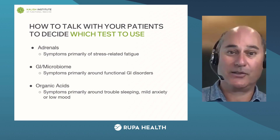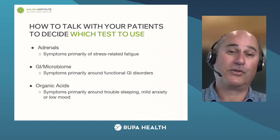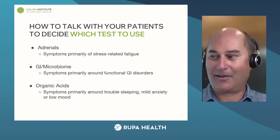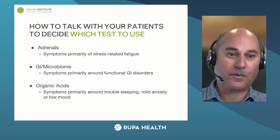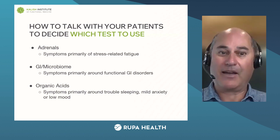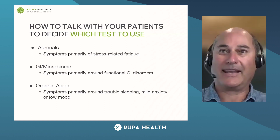How do you decide which test to use? You're choosing from an adrenal test, a GI test, or organic acids. For an adrenal test, it would be if the primary symptoms are stress-related fatigue — and let me emphasize the stress part of that, not chronic fatigue, but stress-related fatigue. If there's a GI issue — if they have tons of GI issues — then the GI microbiome tests are a great place to start. If they have trouble sleeping, some low-level anxiety, or mood-type problems, then we're thinking about organic acids.